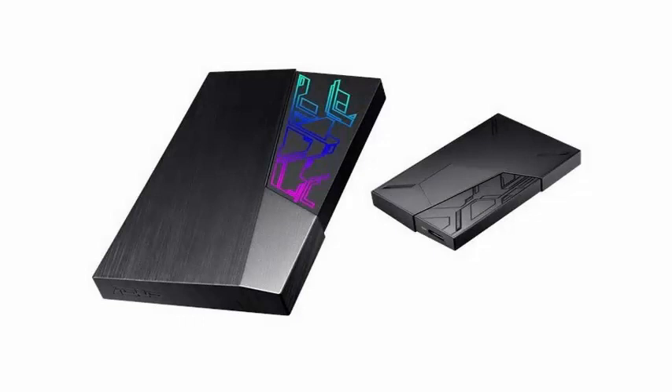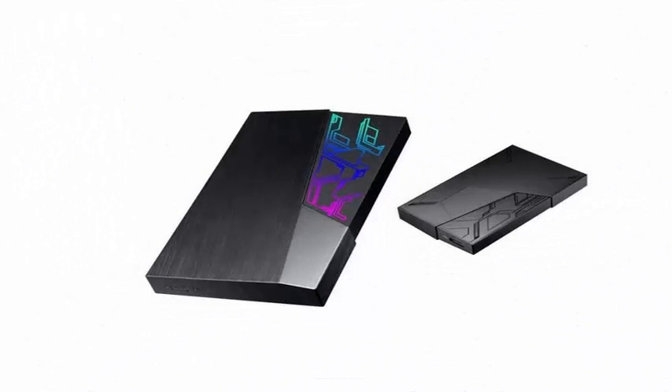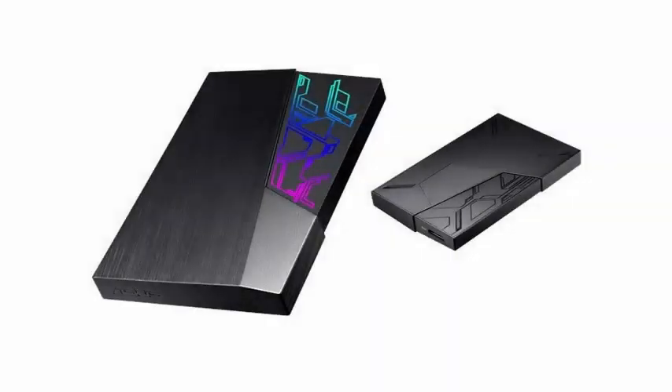But the FX models stand out for their built-in futuristic housings and LED lighting systems similar to those mounted on the brand's motherboards, using Aura Sync technology to show different visual patterns. With dimensions of 128x80x16.3mm and 145g of weight,